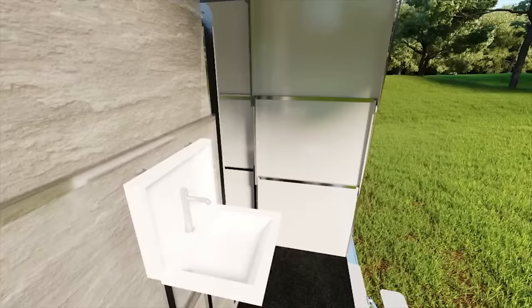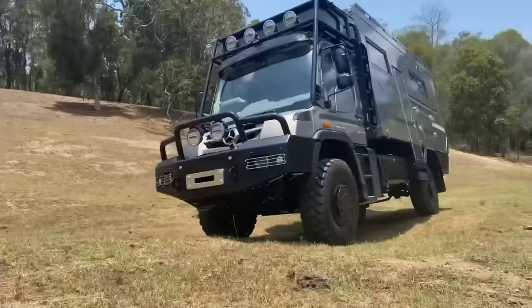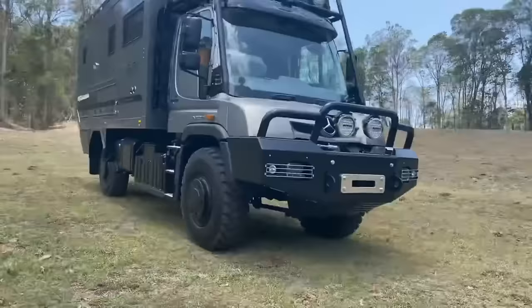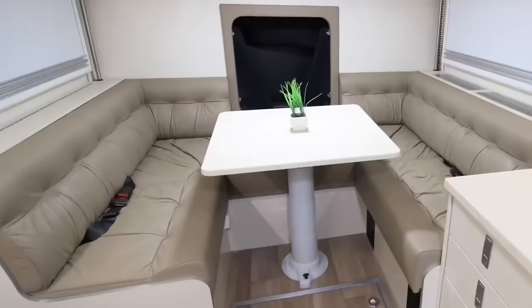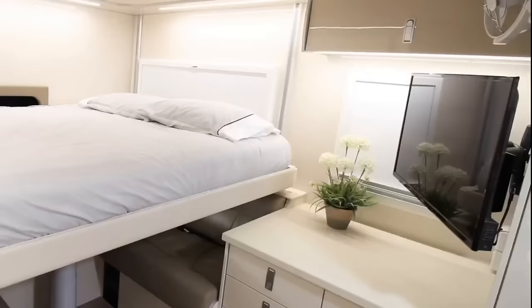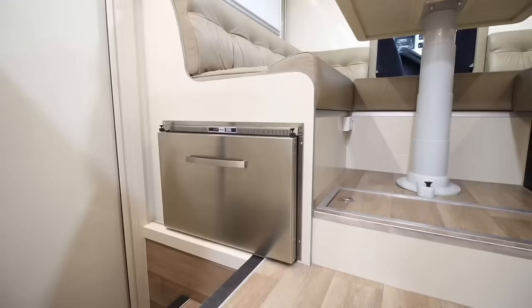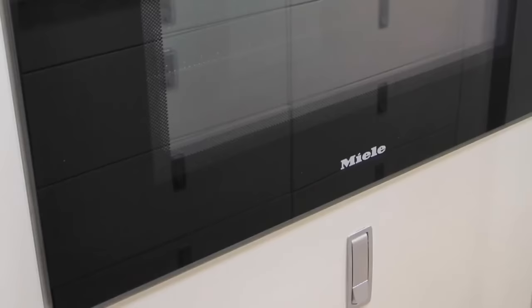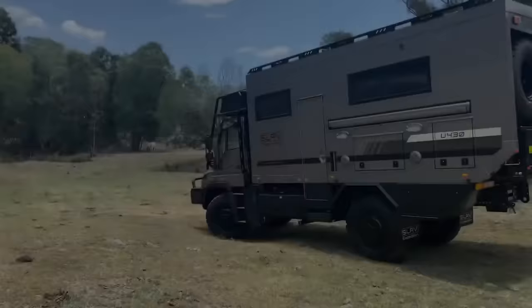SLRV Unimog U430 is not just a vehicle — it's an adventure machine. It's designed to take you to places where other vehicles can't, with its portal axles, diff locks, and tire inflation system. It's also equipped with a VarioPilot steering system that lets you switch between left and right hand drive, perfect for exploring different countries. But the SLRV Unimog U430 is not only rugged — it's also luxurious. Inside, you'll find a spacious living area with a leather lounge, a galley kitchen, a full ensuite, and an electric lift-up bed.